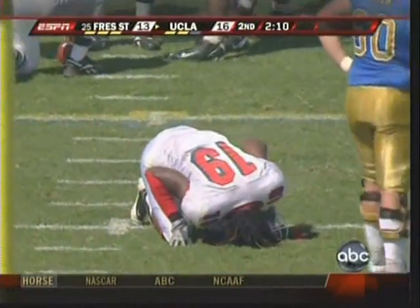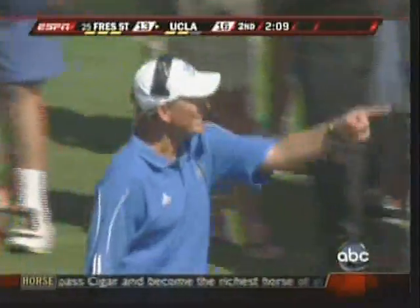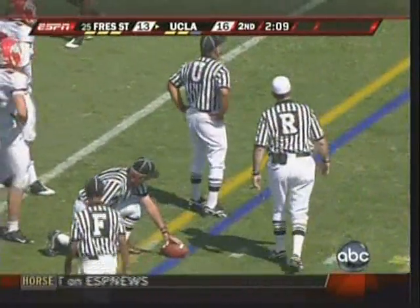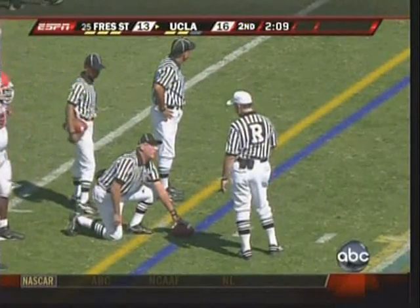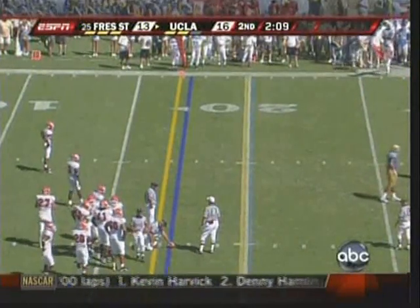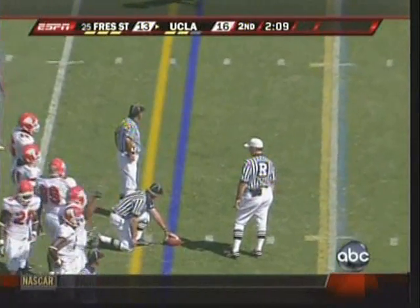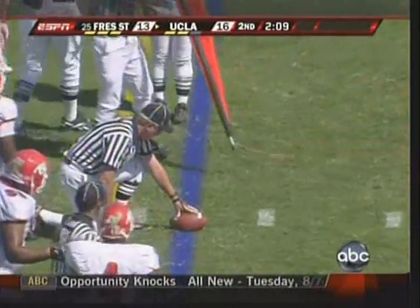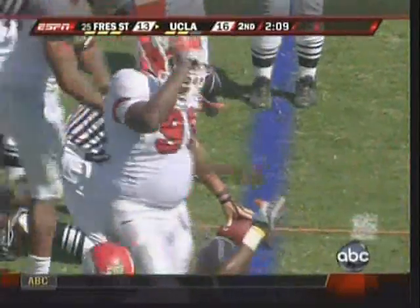Haynes looks like he might have one of those stingers along the shoulder and neck area. If you ever had one of those, they're not a lot of fun. Fresno State's defense saying they didn't make it; Bruins offense saying go ahead. But you can see the yellow line — that's not official, obviously, that's us — but it looks to be short. The mark indicates they might be a bit short here. I don't think there's any question.